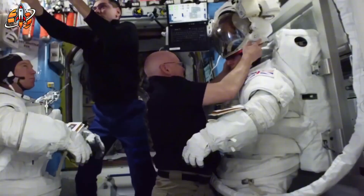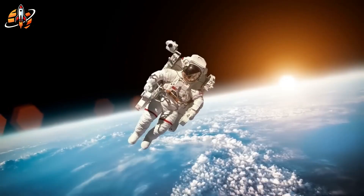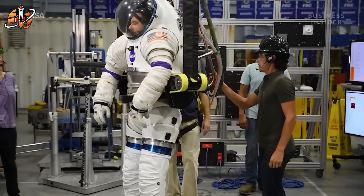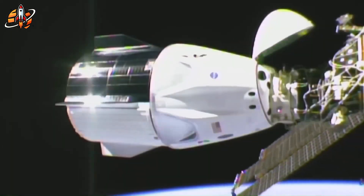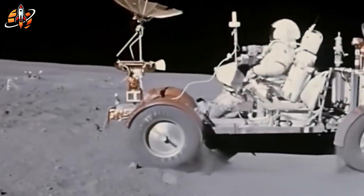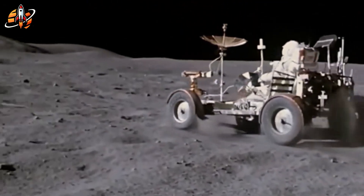Third, real-time system integration: each SpaceX suit communicates directly with the Dragon capsule's onboard systems. If oxygen levels drop or thermal readings shift, the capsule automatically adjusts to stabilize conditions — a feedback loop NASA's current suits simply don't have. Even the visor received a major upgrade: a radiation-shielded polycarbonate layer coated with copper and indium tin oxide, providing crystal clear vision while deflecting harmful solar radiation. Every part of the design serves one mission: keep humans safe, flexible, and efficient beyond Earth.